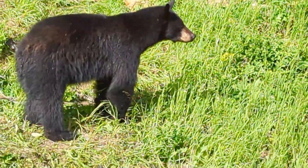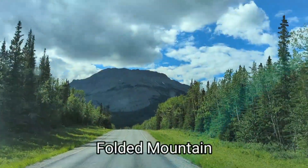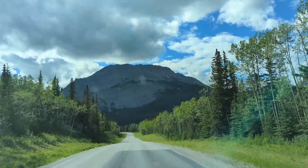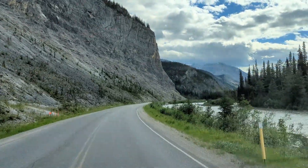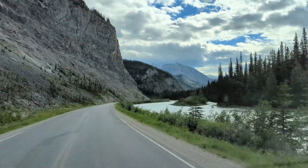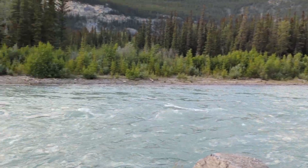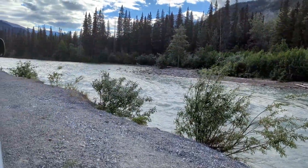Hi, friend. Having a good day, are you? Alright, a quick stop — I wanted to show you this. Look at this blue-green water. It's the Toad River, and it's really flowing, and it's quite pretty too.